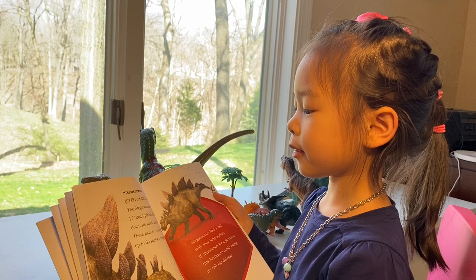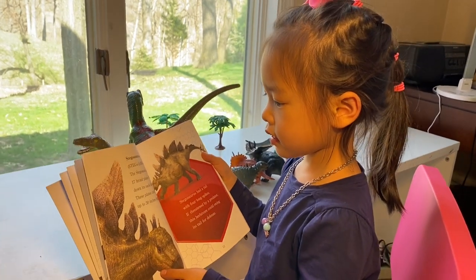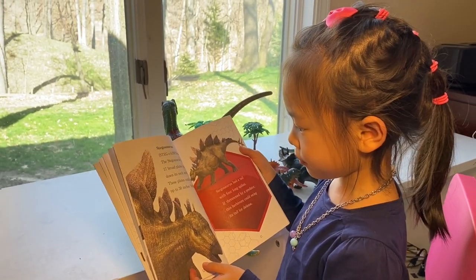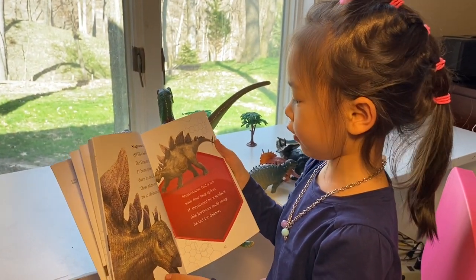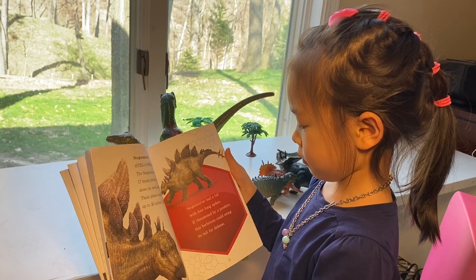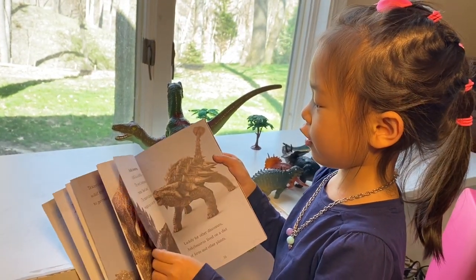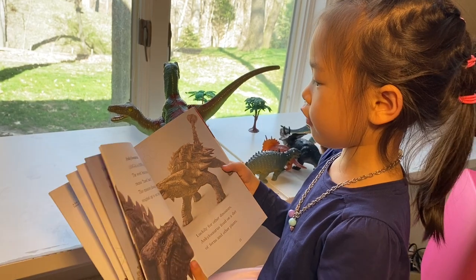Stegosaurus. The Stegosaurus had 17 broad plates running down its neck and back. These plates could grow up to 30 inches long. Stegosaurus had a tail with four long spikes. If threatened by a predator, this herbivore could swing its tail for defense. That looks so spiky. This one also has something scary too.